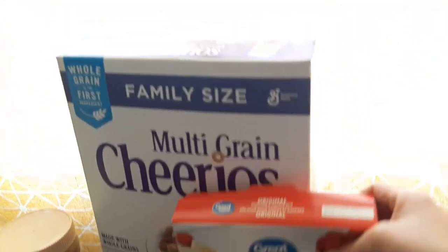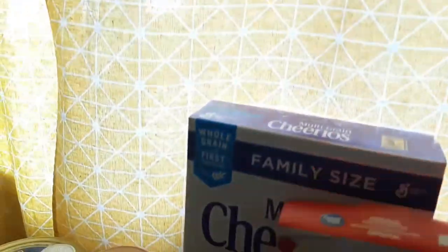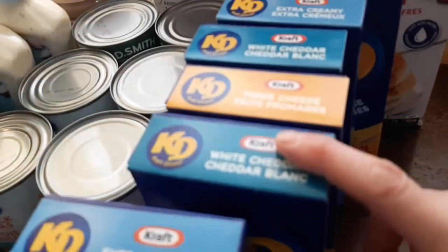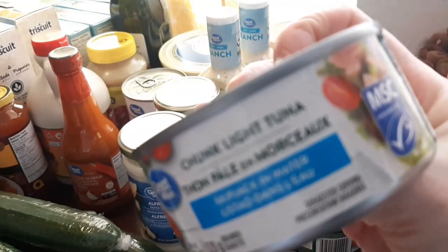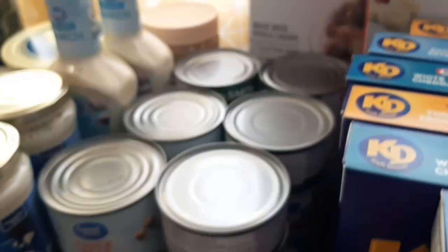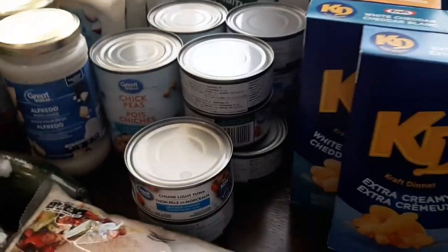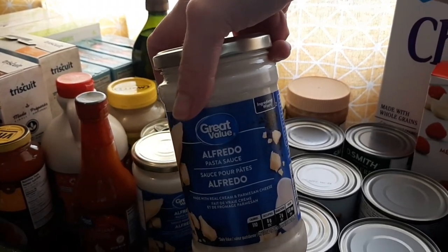First off I got a family size box of multi-grain Cheerios. I got a thing of pancake mix — I'm gonna try to make these berry pancake mini muffin things the girls are gonna love. I got a variety of Kraft Dinner: extra creamy, three cheese, and white cheddar. We got eight cans of chunk light tuna — we're going to put them in with the Kraft Dinner and I'm also going to be making a noodle casserole. I got two cans of chickpeas and two jars of Alfredo pasta sauce.